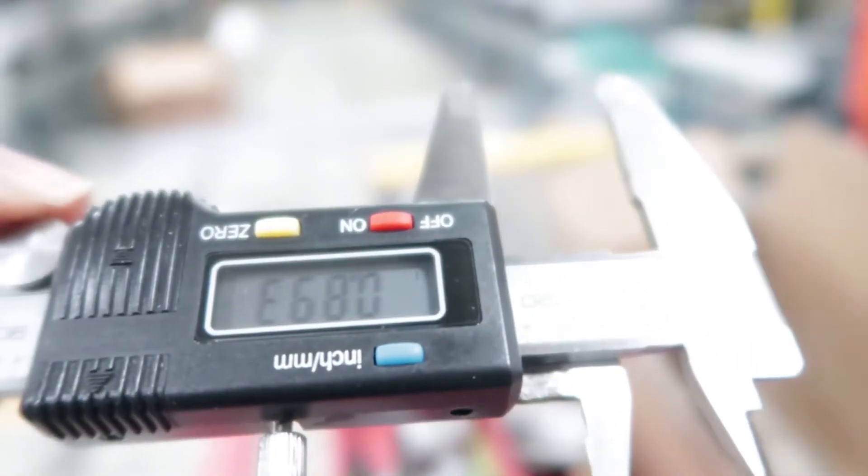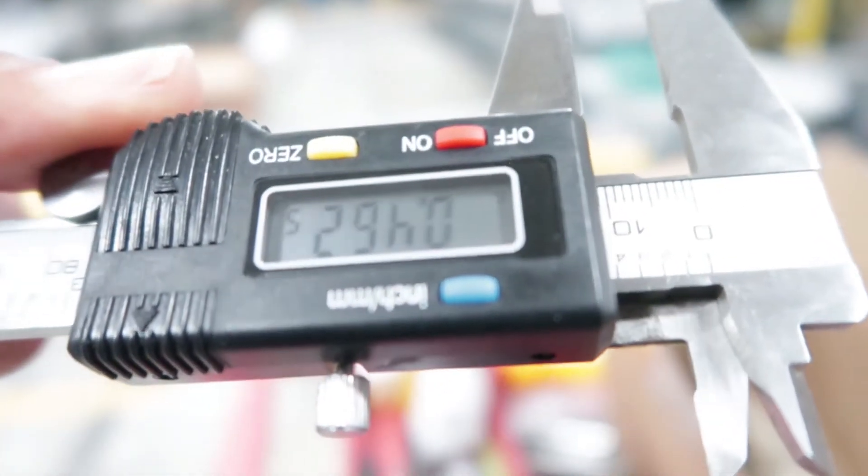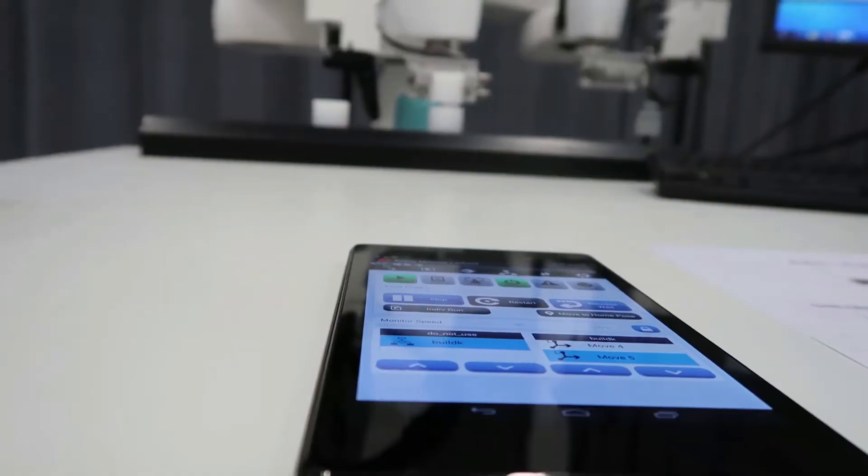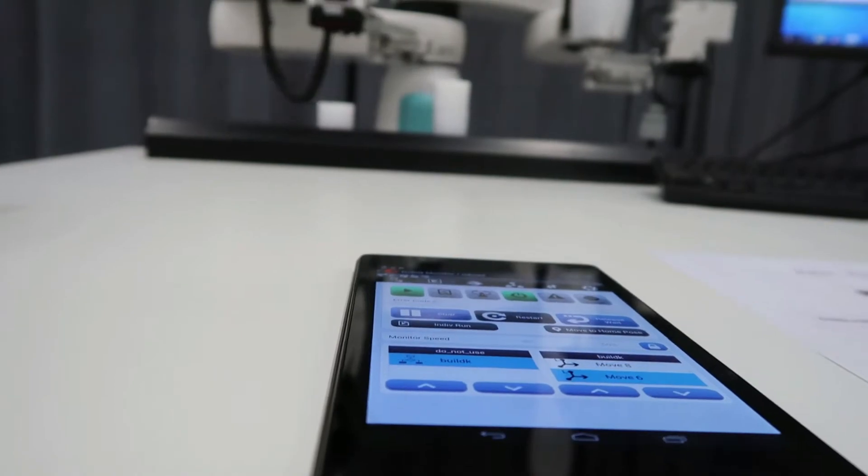InnoVision is challenged with reducing the floor space that the system takes up, reducing capital that the customer needs to put out, and using our human capital to develop a smart system for our customer — doing a process they may have never thought was doable before.